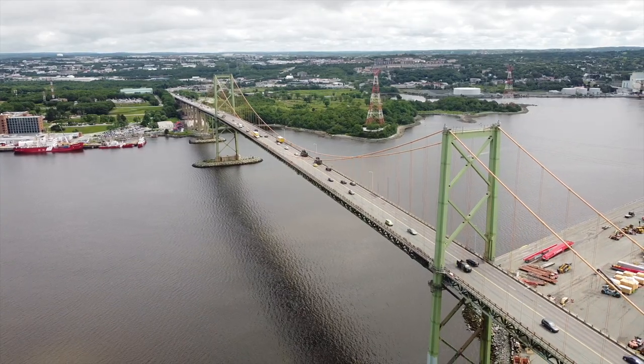The McKay Bridge needs replacing. Hi, I'm Peter Ziobrowski with Halifax Shipping News and today I'm going to talk about the McKay Bridge and what options exist for either repairing or replacing it. Locally the McKay Bridge is known as the New Bridge, being the newer of two bridges built across the harbour.